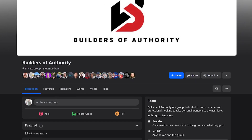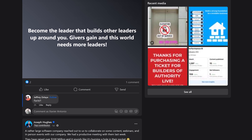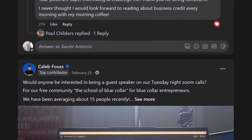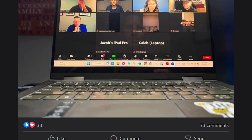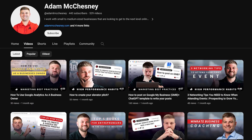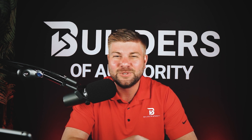The first step is to join our free Facebook group community — click the link in the description below or go to Facebook and type in 'Builders of Authority' and join. We have daily content, live weekly trainings, and much more inside that community. Thank you for watching — make sure to hit the subscribe button so you get notified every time we launch a new video. And remember: authority isn't built overnight, it's built over time. We'll see you next time.